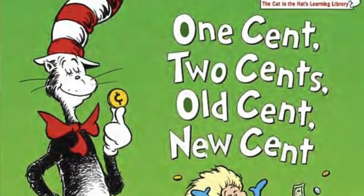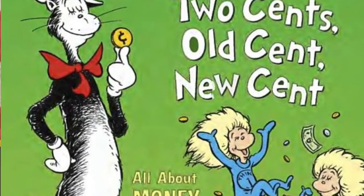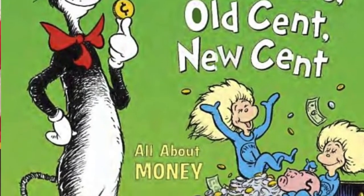Hi, I'm Arkansas State Treasurer Dennis Milligan with your Financial Education Book of the Month. This is Dr. Seuss's One Cent, Two Cent, Old Cent, New Cent. So let's delve right off into it and see what we can learn today about money.